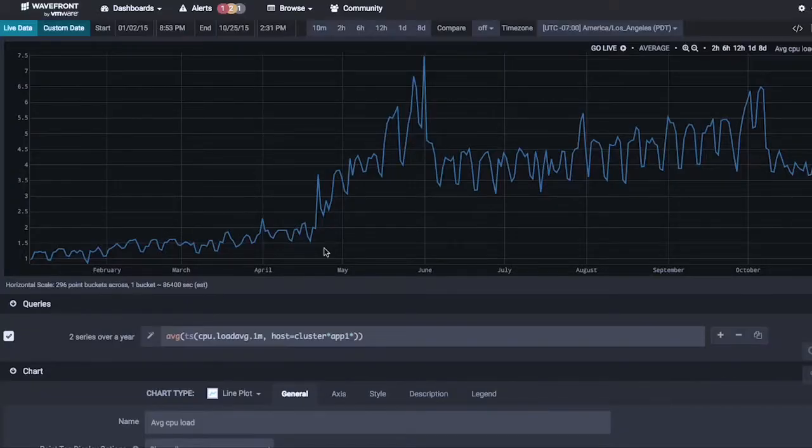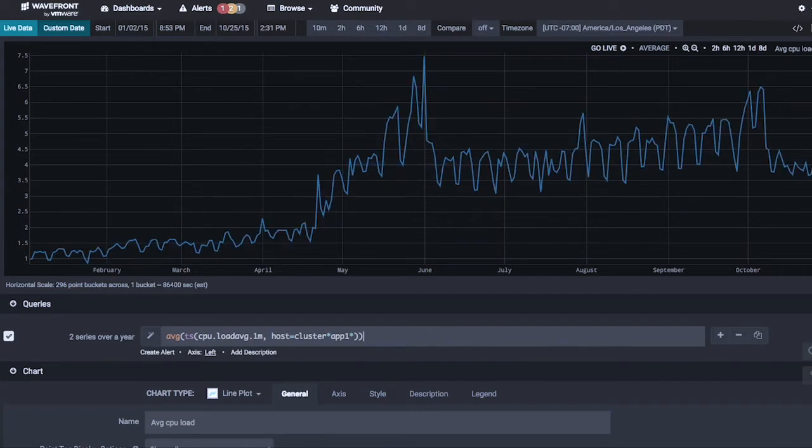Wavefront can handle millions of data points coming in from a single customer. We can also query that data back out at the same rate and analyze it in real time. Here I have a single metric reporting twice a minute over a year, from January to December of 2015. At that resolution, we're pulling a million points off disk, creating a time series out of it, sending it across the network to my browser, and rendering it all within one second. If I reload this whole process from scratch, you can see it takes about a second. And we're actually computing this data on the fly as well.